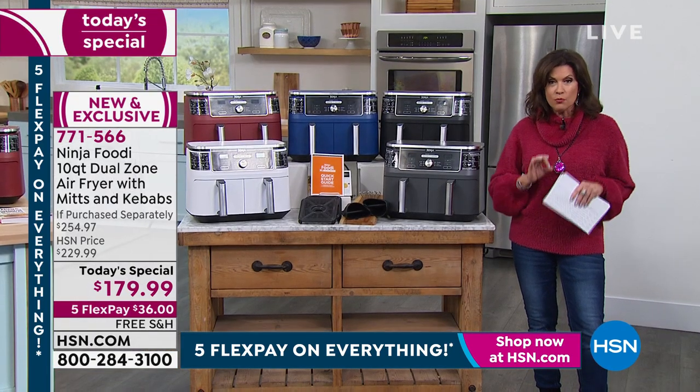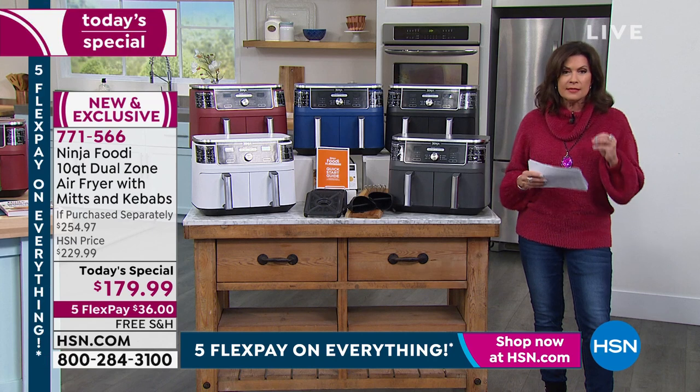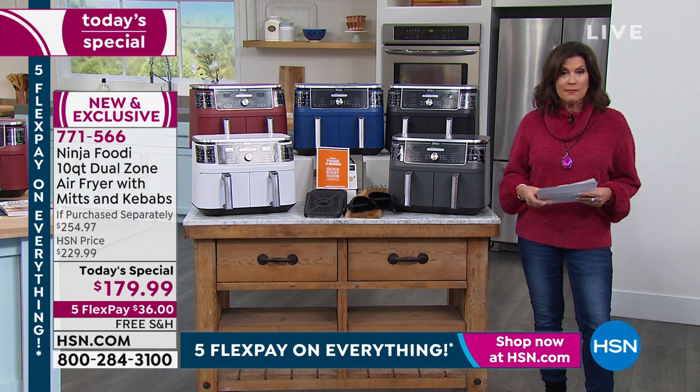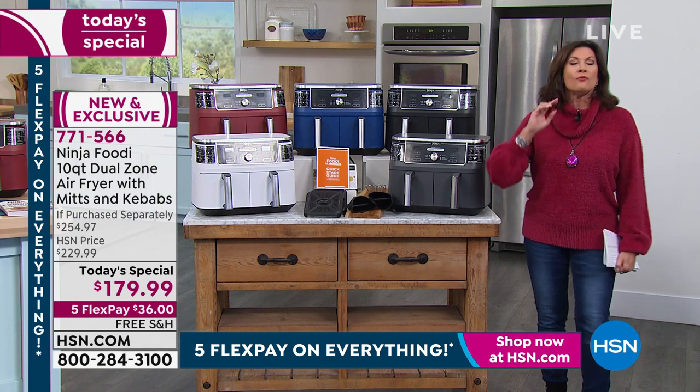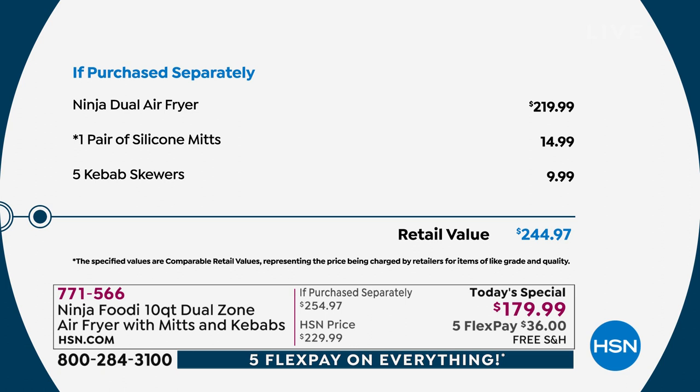We're including some recipes, but I recommend the additional cookbooks because when you do air fryer cooking — whether air frying or using the air bake and other functions — the cooking time changes. When you look at the value today: cutting your calories, making your food taste better, having time back because it saves so much time cooking this way. Normally this is almost a $220 value. We're taking $40 off, adding in the mitts ($14.99 value) and the skewers — a total retail value of just under $245 — and we will ship it to you absolutely free.